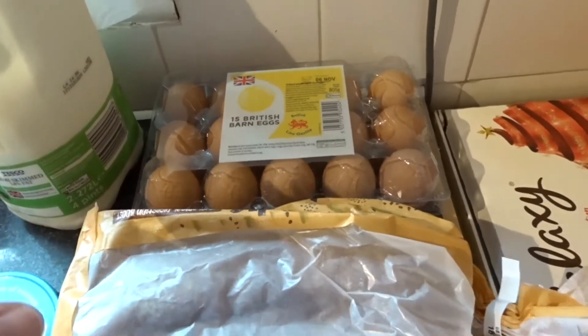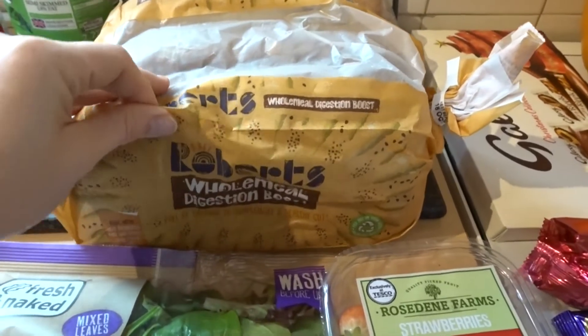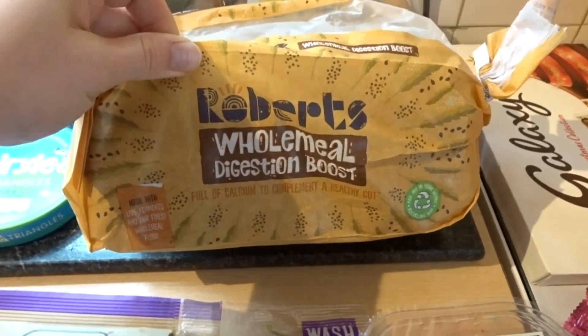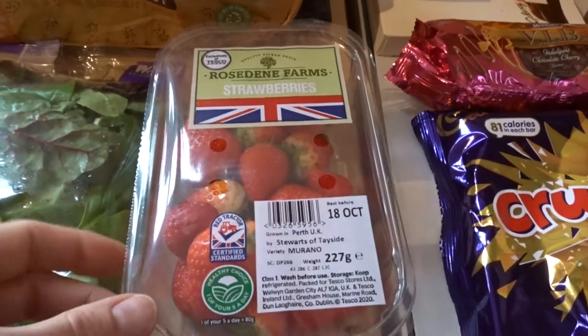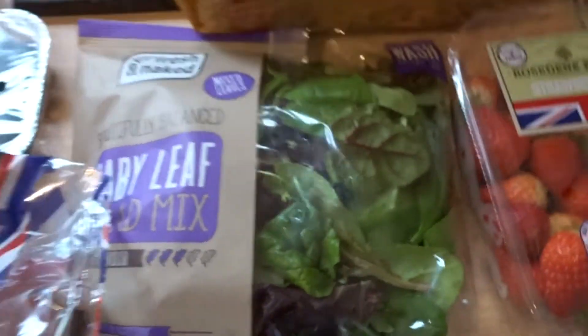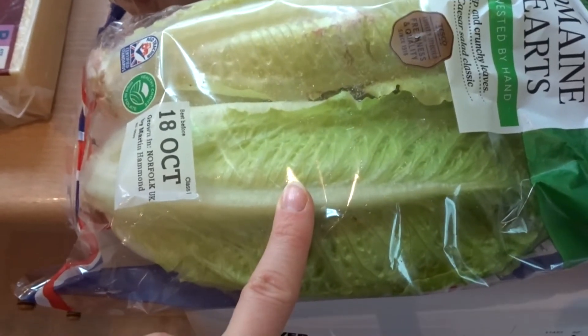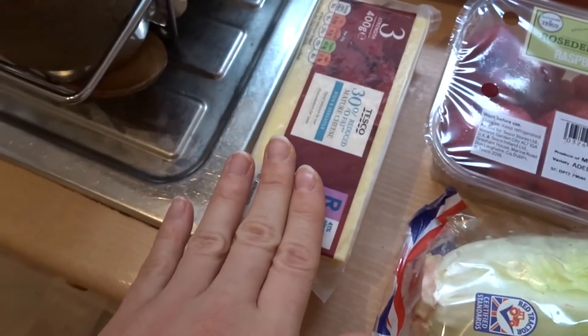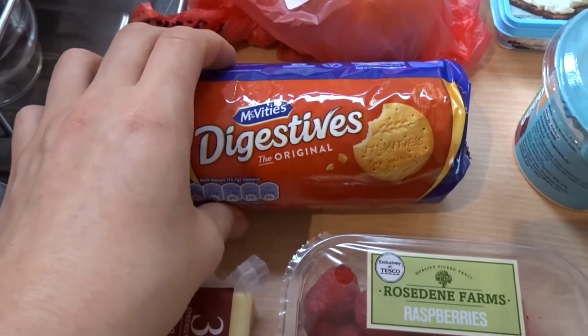Some more eggs for the pancakes. Someone told me to try this Roberts wholemeal digestion boost bread so I thought I'd give it a go. Some strawberries so I can chop them up and make a messy cheesecake. Some baby leaf salad mix and romaine hearts lettuce, blueberries, raspberries, and cheddar.